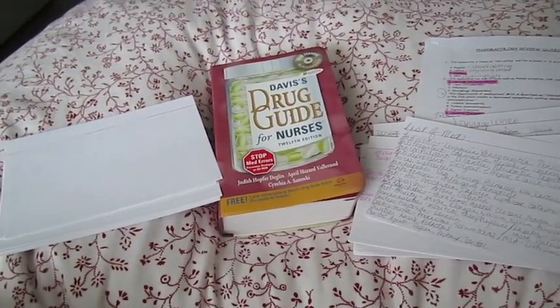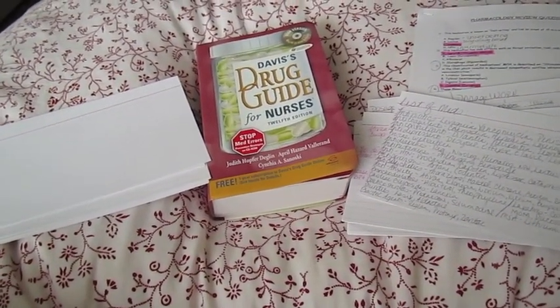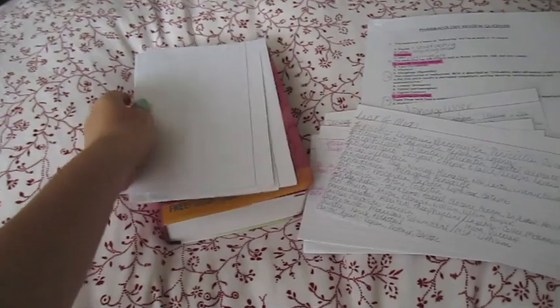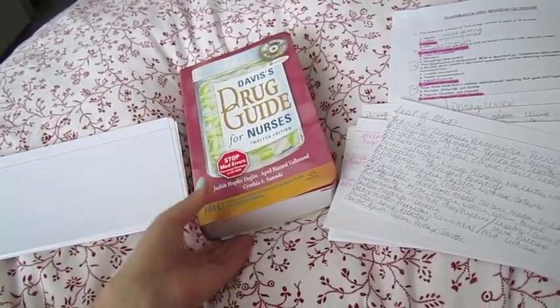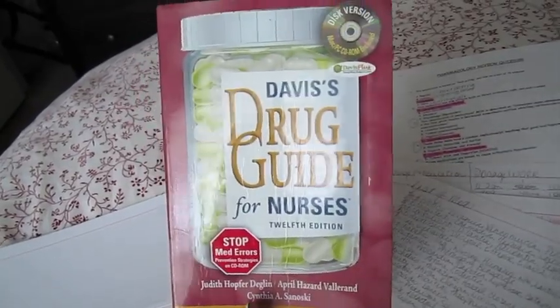The first thing you need to do when studying for something like this is get organized and get all your supplies. Fortunately, you don't really need very much. I usually use note cards — I really like these big ones. They're basically the same size as my book. You can fit more information on them and you don't have to worry about writing really small. Obviously you're also going to need a drug guide — this is Davis's Drug Guide, 12th edition, which we use for our class.